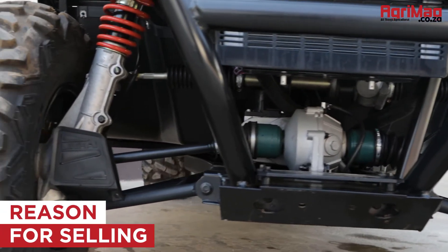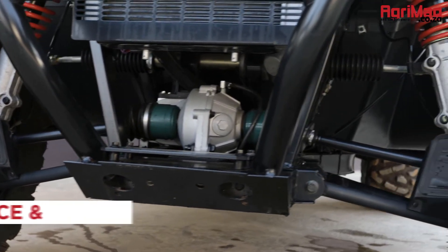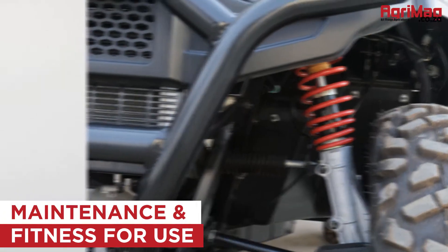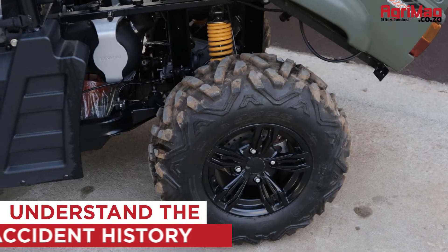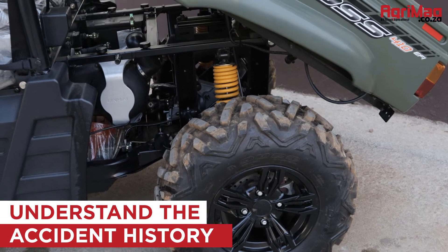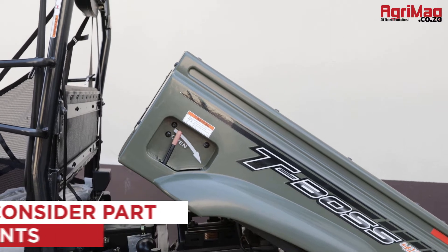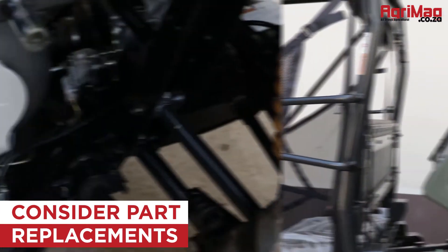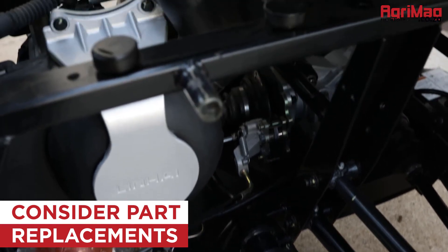Firstly, establish why the ATV is being sold by the seller, or try to get some idea of its working past. Review its maintenance records and fitness for use. Understand the accident history, or if the ATV has had any previous damage or mechanical work done to it. Consider if any parts need immediate replacing, what they might cost, and if they're easily sourced.